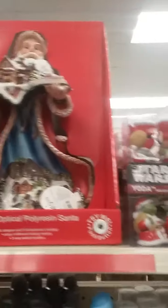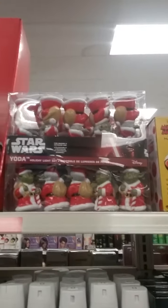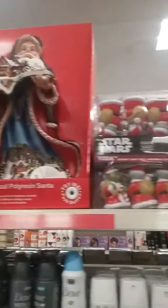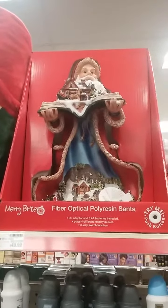We got candies, Star Wars Beanie Babies, and there's literally nothing else I can find here. So there you go guys, that's the Christmas stuff at CVS Pharmacy for 2016. If you like what you see, head on down to CVS and get it while it's still available. I'm out of here, bye.